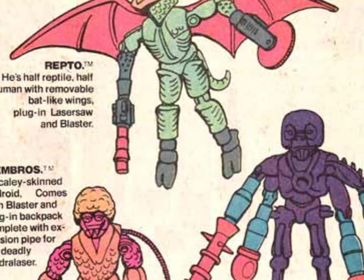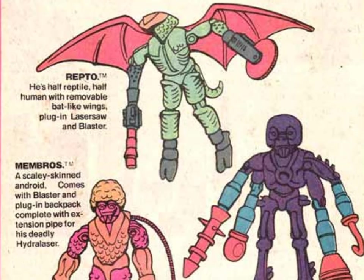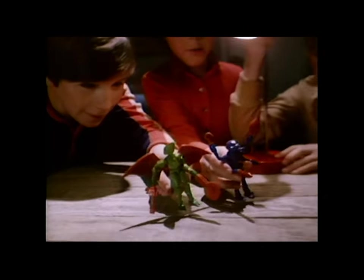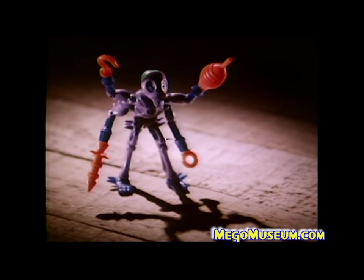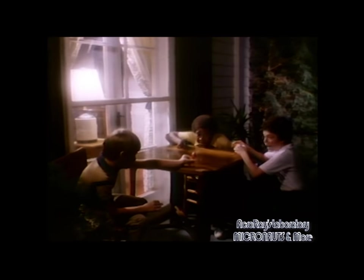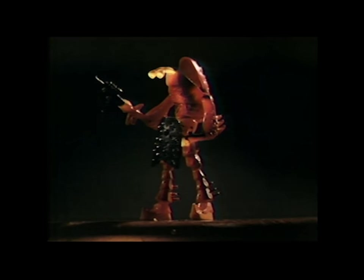Mego also put together a pretty great marketing campaign. The Micronaut aliens would be seen in comic book ads and on television. The TV ad featured: glow-in-the-dark alien creatures with brains that glow in the dark — Repto half reptile, Antron with four arms, Membros the brain. New alien creatures include Centaurus the war horse, Kronos the winged warrior, Lobros from the undersea planet. Turn out the lights — they glow in the dark. Centaurus, Kronos, Lobros, and all other alien creatures are sold separately by Mego.